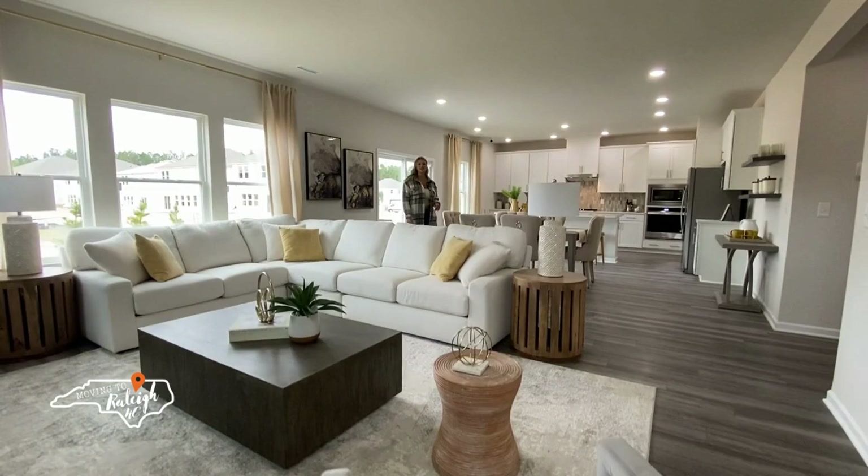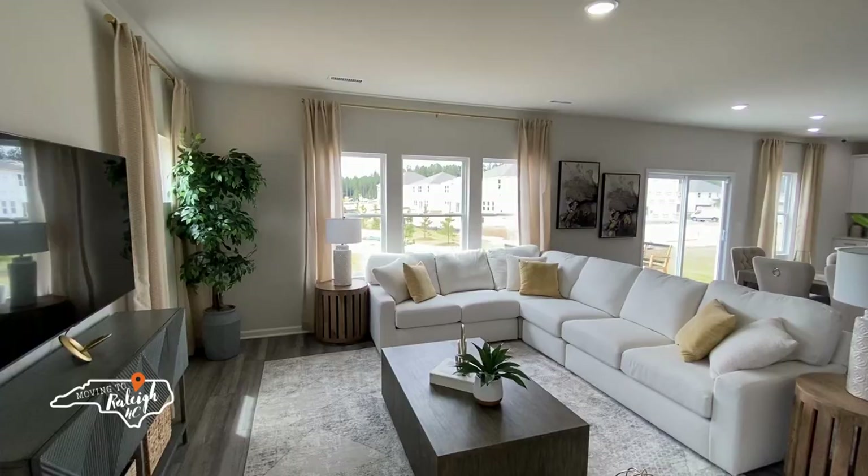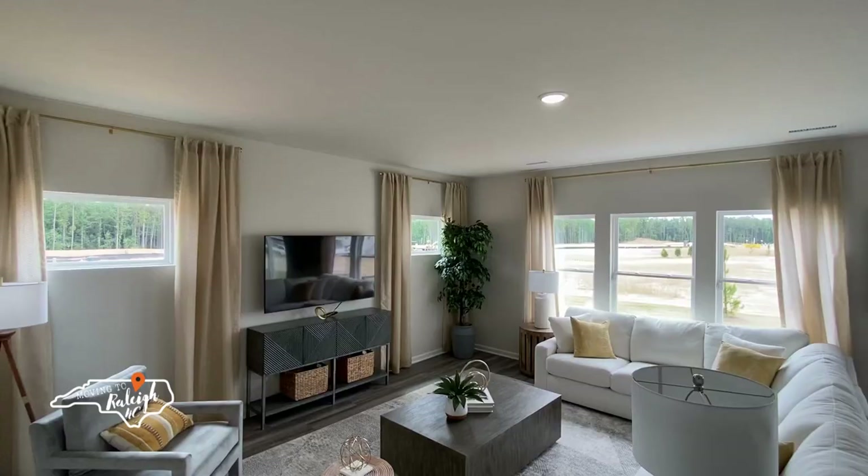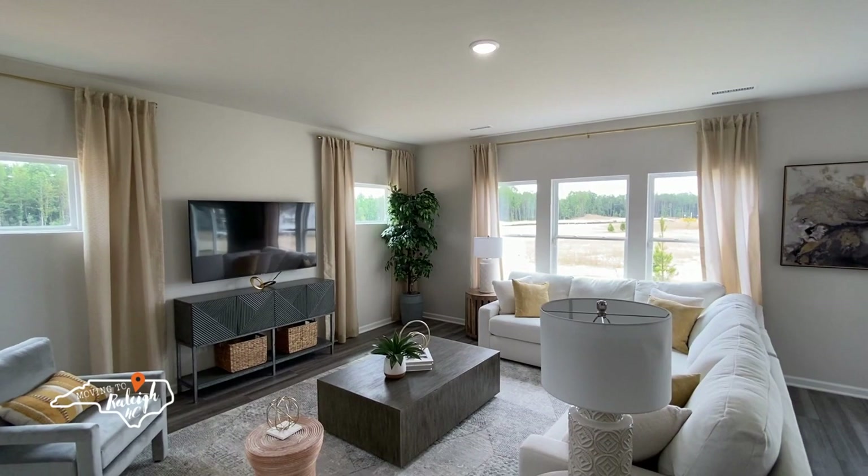As you can see in this living room, they staged it with a large sectional and there's still plenty of room for other furniture and entertaining. They also have plenty of windows bringing in lots of light that accentuate the nine foot ceilings throughout the home.